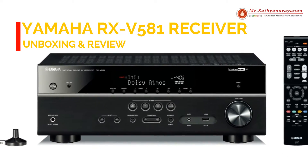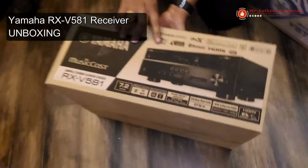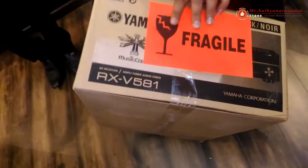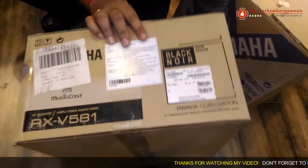Yamaha RX-V581 7.2 Channel Network AV Receiver with Dolby Atmos, Wi-Fi, AirPlay, Bluetooth, MusicCast, and 3D pass-through.